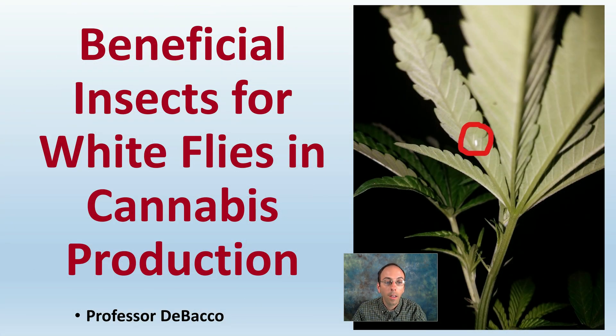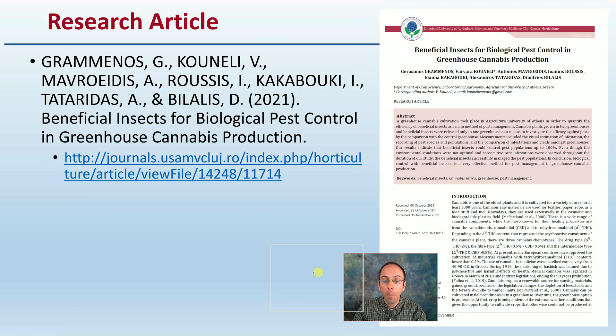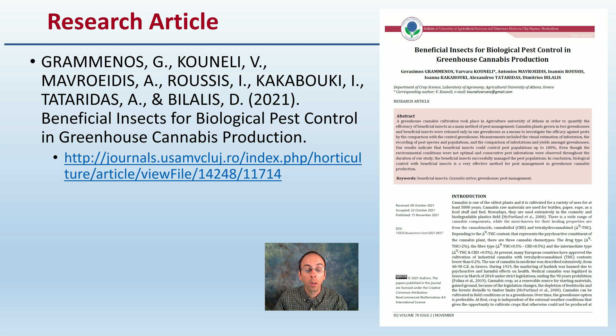Let's get into beneficial insects for white flies in cannabis production. This is all based off of a research article that you're welcome to check out following this reference and link, to look at some more of the materials, methods, and details provided in the original study. This will provide an overview.